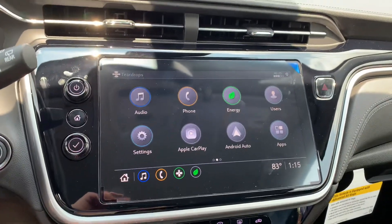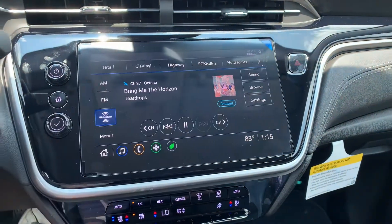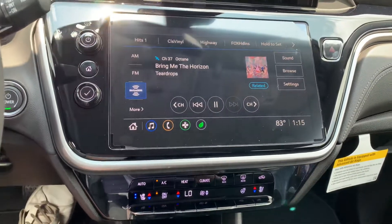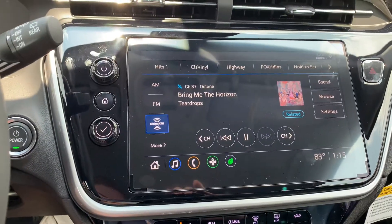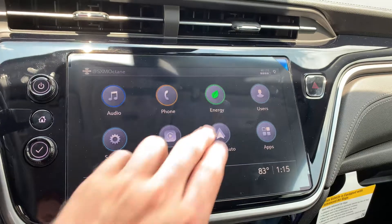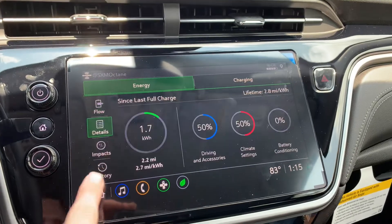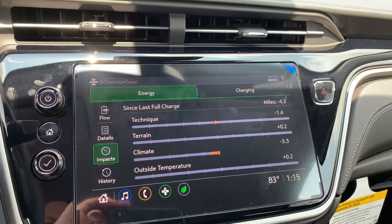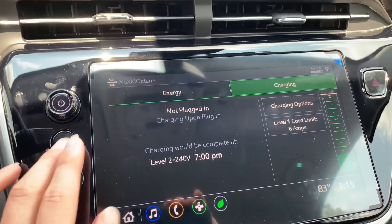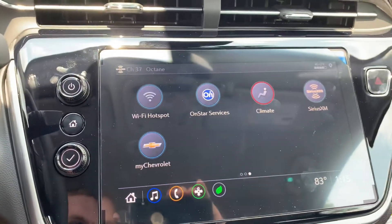Here at the home screen — it's the same Chevy infotainment you'd expect, but this one seems a little bigger overall and it is an HD screen, which is awesome. You've got Apple CarPlay, Android Auto, energy usage details, all your usage analytics, and charging information, which is really nice to have in an EV. You also have your Wi-Fi hotspot and climate controls accessible through the screen.